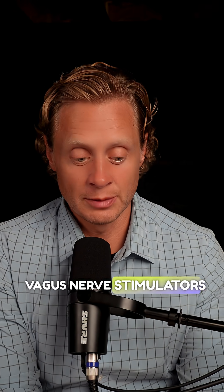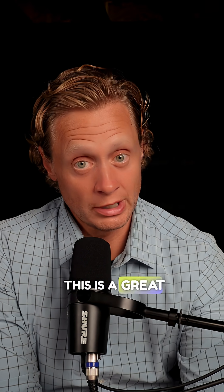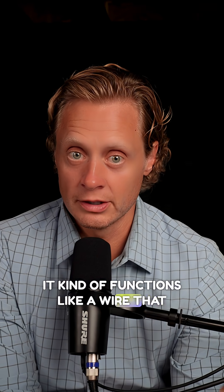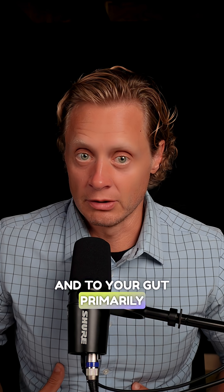With all the attention on vagus nerve stimulators, how do you actually know if you have a problem with the vagus nerve itself? This is a great question from the audience. Well, let's first talk about what the vagus nerve does. It functions like a wire that transmits from the brainstem to your heart, to your lungs, to your gut primarily.